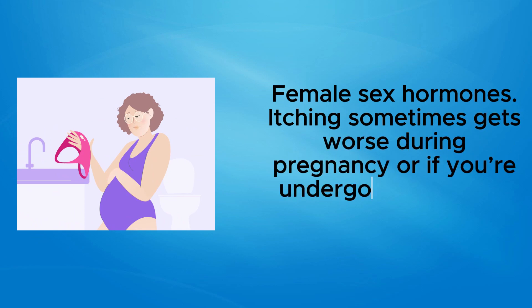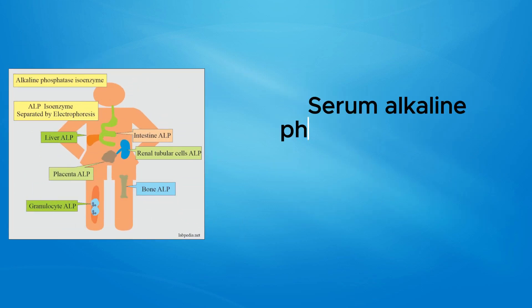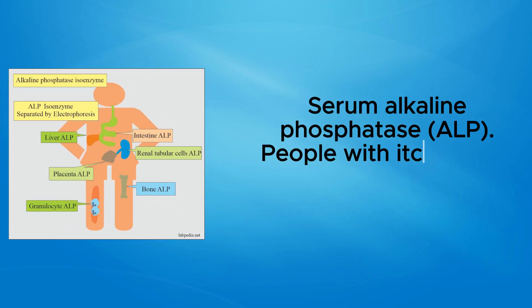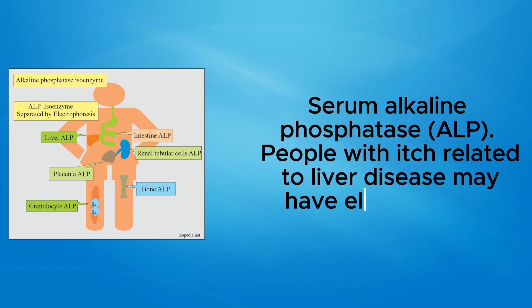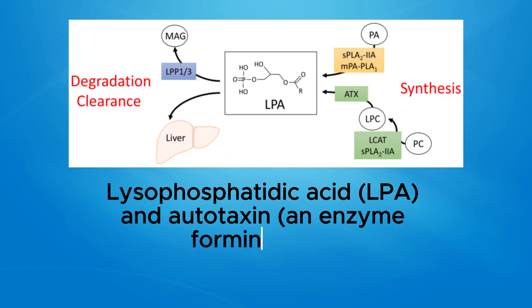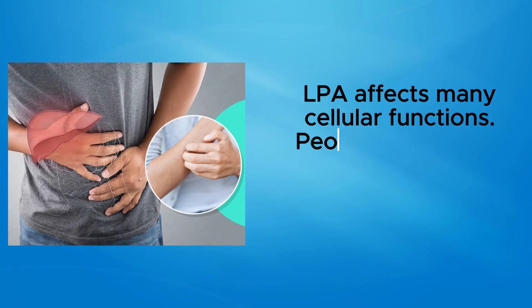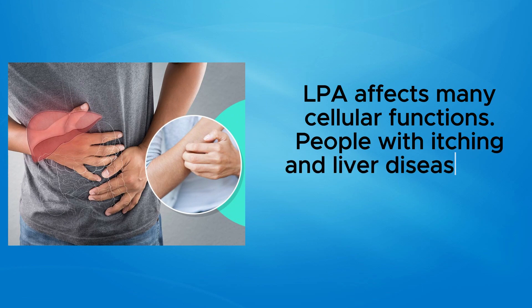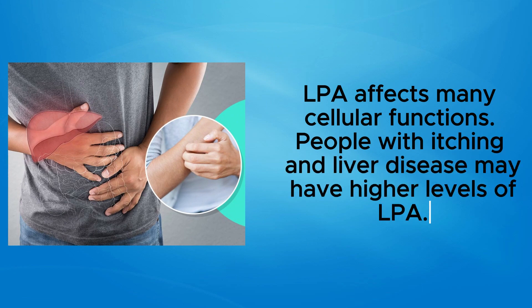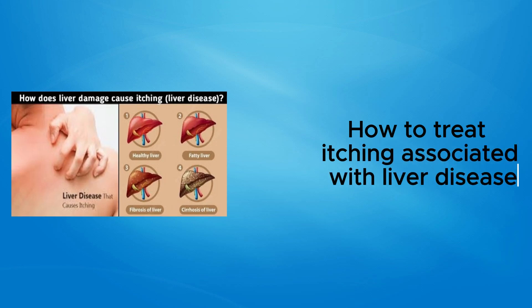Female sex hormones: Itching sometimes gets worse during pregnancy or if you're undergoing hormone replacement therapy. Serum alkaline phosphatase (ALP): People with itch related to liver disease may have elevated ALP. Lysophosphatidic acid (LPA) and autotaxin, an enzyme forming LPA: LPA affects many cellular functions, and people with itching and liver disease may have higher levels of LPA.